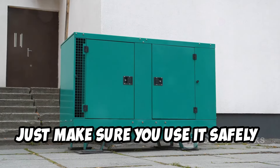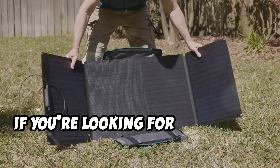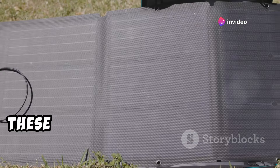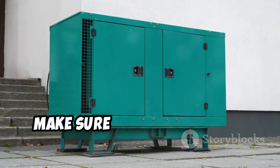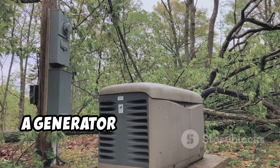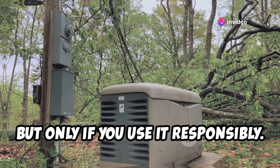Just make sure you use it safely — outdoors and away from any windows or vents. If you're looking for a more eco-friendly option, consider a solar generator. These bad boys harness the power of the sun to keep your devices juiced up. No matter which type of generator you choose, make sure you know how to operate it safely and have enough fuel on hand. A generator can be a lifesaver during a winter power outage, but only if you use it responsibly.